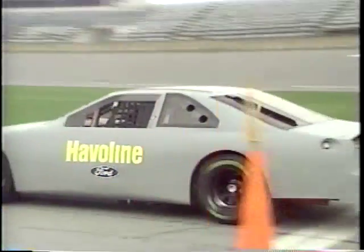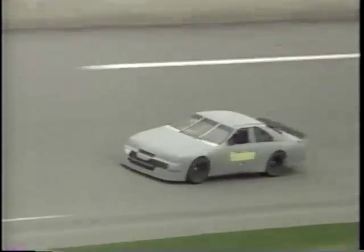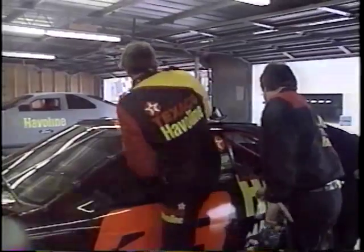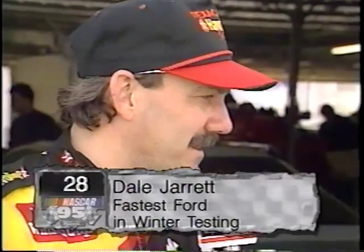Meanwhile, in much warmer Daytona, the headline story is the Robert Yates Ford piloted by Dale Jarrett — by far the fastest Ford in both test sessions at the World Center of Racing. Jarrett is the early favorite to win the pole for the Daytona 500. It's been a lot of fun knowing that you're the fastest. The speeds are normally a little bit slower when you come back after the 24-hour and all of that, but I believe we can still handle it.